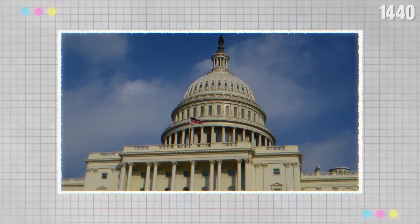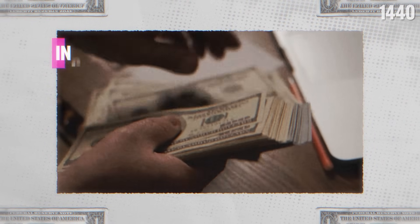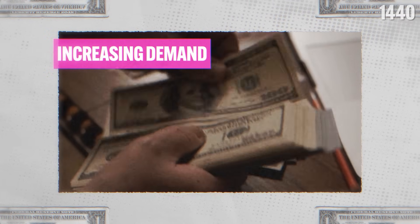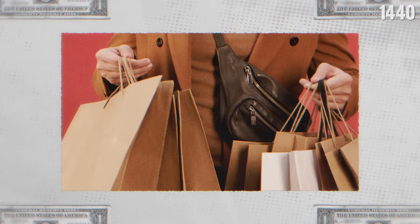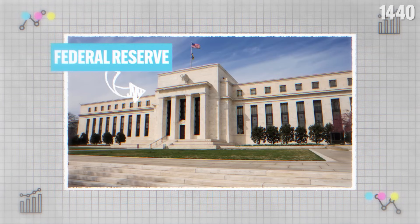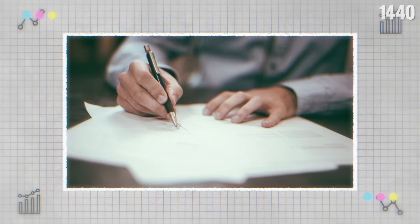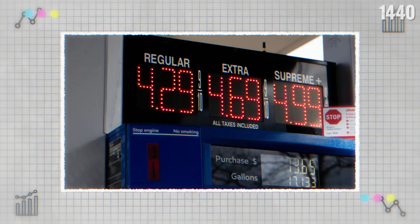Actions the government takes also play a big role. For example, printing more money or passing stimulus bills can put more cash in people's hands, increasing demand as people are looking to spend the extra money they now have, so prices go up. Then there's the Federal Reserve in the US, which may lower interest rates so loans will be cheaper, leading to more spending, and you guessed it, higher prices.